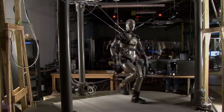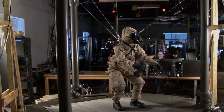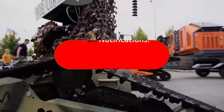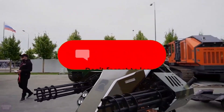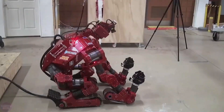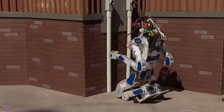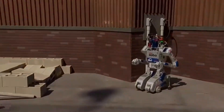As you absorb the breathtaking advancements in robotics showcased in this video, we invite you to share your thoughts. Which of these extraordinary machines left an indelible impression on you? Drop your comments below, don't forget to show your appreciation with a like, and make sure to subscribe to Tech Evolution Center for more technological marvels. Until next time, stay tuned for the unfolding saga of innovation and robotics.